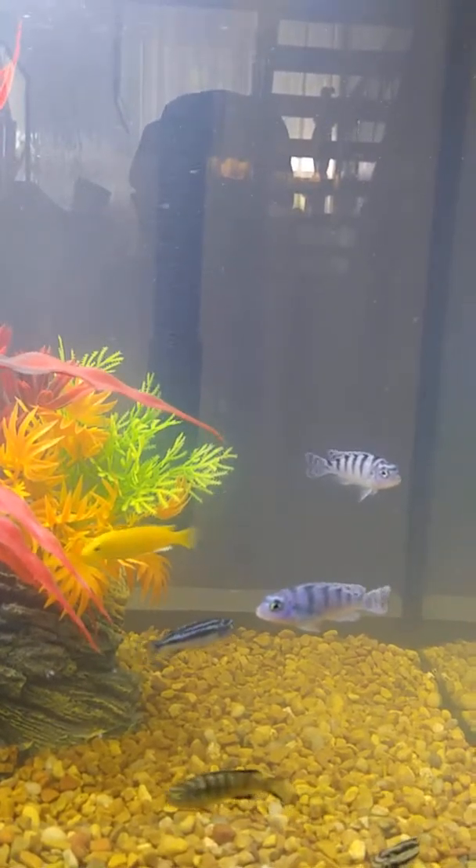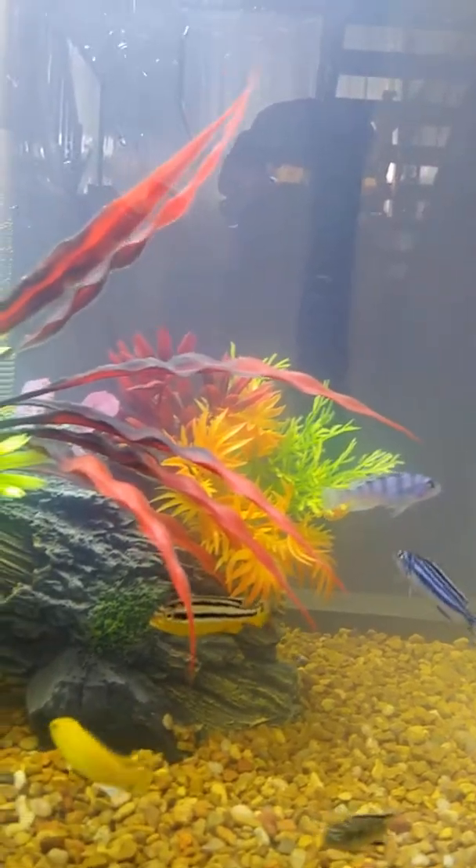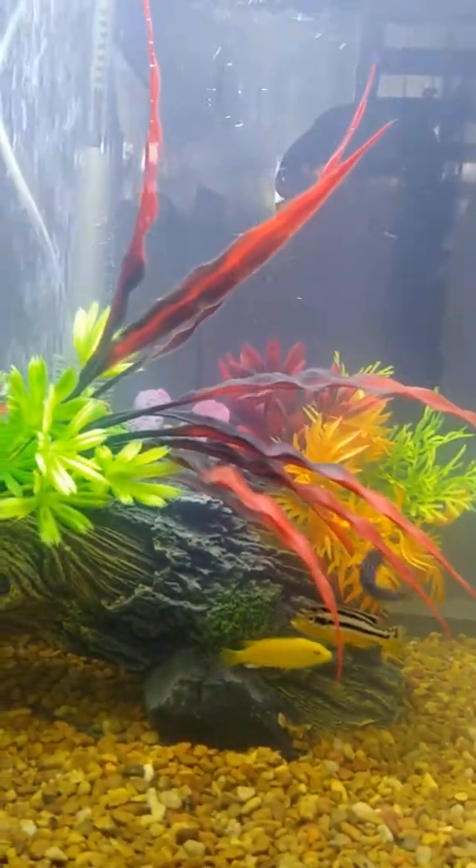I want to get four more. I think we should have an even ten because there are some oddballs in there. So today we're going to go get four more.